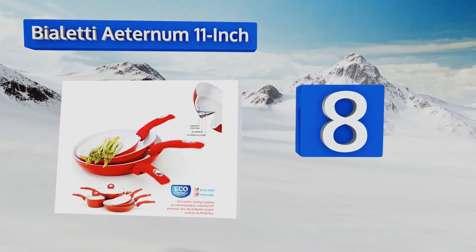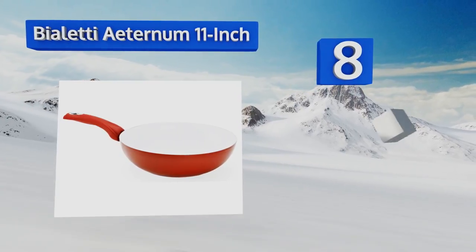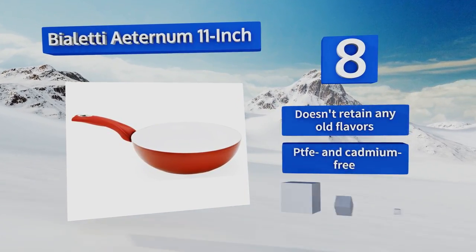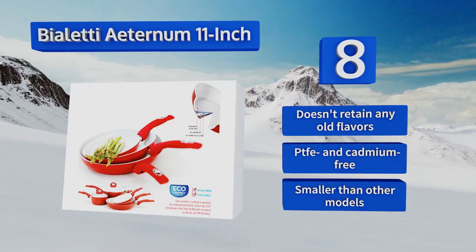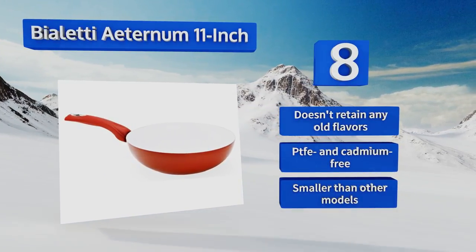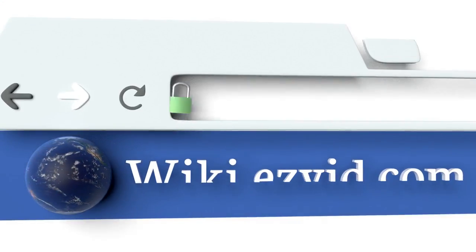Coming in at number eight on our list, the BLT Aeternum 11 inch is an elegant alternative to your typical chrome or matte black options, coming instead in a deep red and clean white. The interior is coated in ceramic, which may further persuade picky culinary enthusiasts. It doesn't retain any old flavors and is PTFE and cadmium free, however it is smaller than other models.